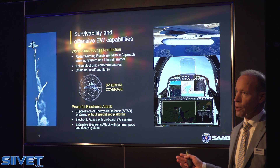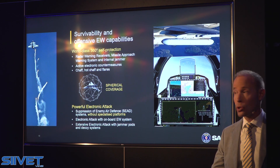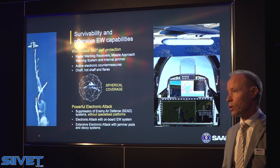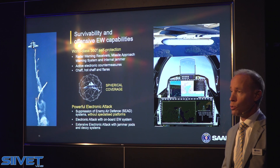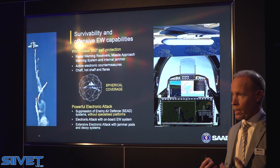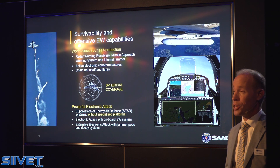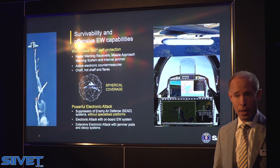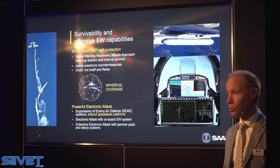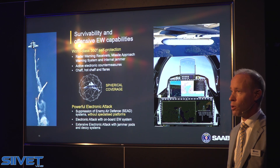We have a spherical coverage of 360 degrees all around the aircraft. And on top of the self-protection, nowadays we tend to use more and more electronic warfare systems for active situations — jamming, disturbing our opponent. And that electronic attack type of capability is something that is part of our integrated onboard electronic warfare system.